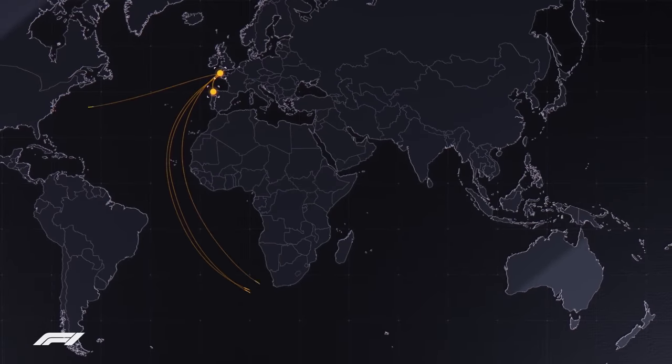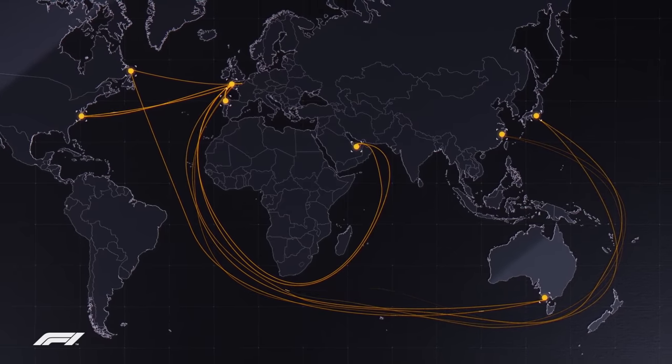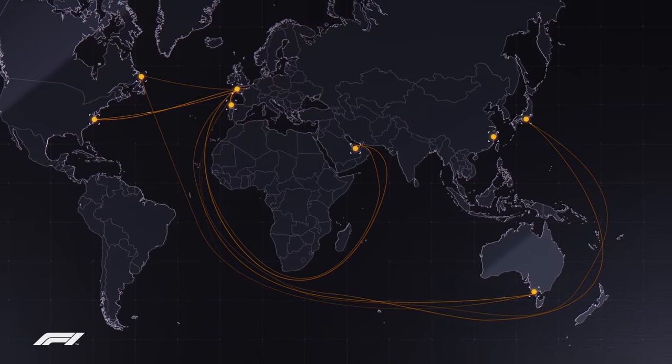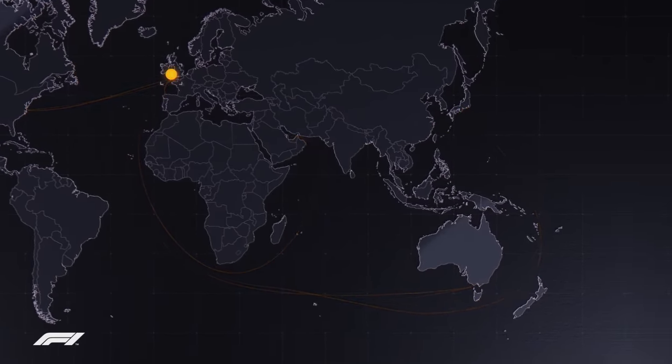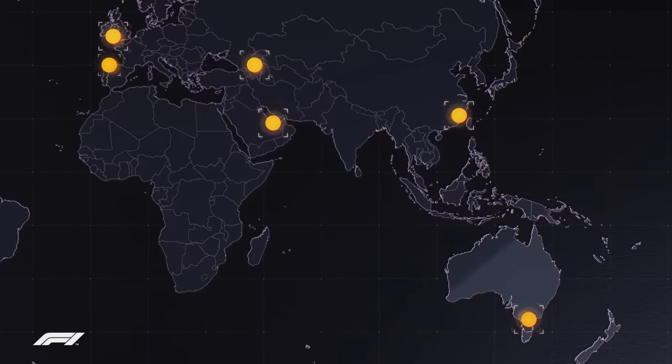Each of these ships will sail in a leapfrog pattern across the season, taking its cargo to the next flyaway race. The five sets of freight set sail from the UK to Australia, Bahrain, China, Azerbaijan and Spain.